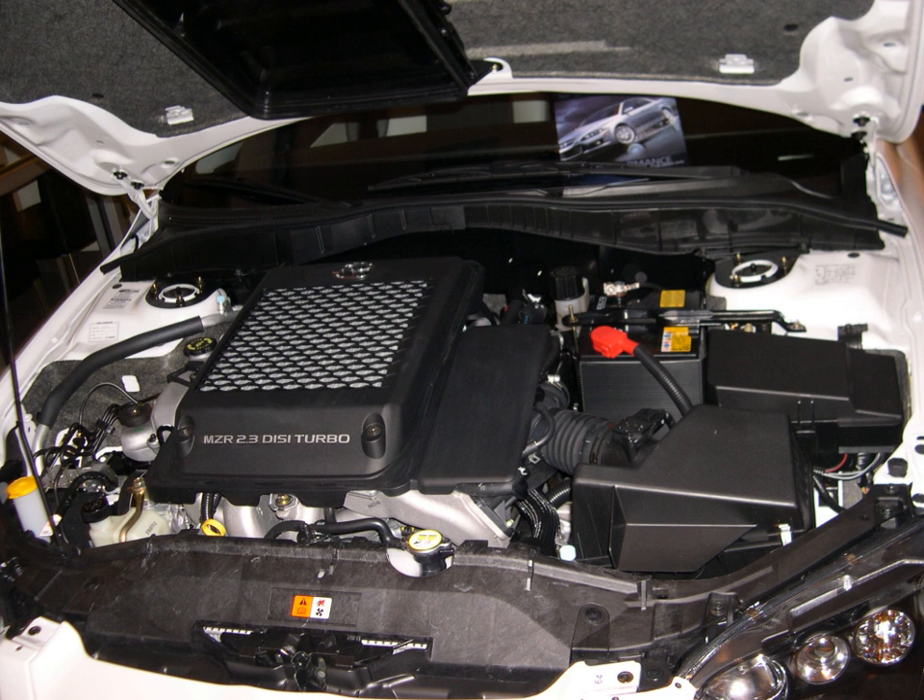The MZR generation includes gasoline and diesel-powered engines ranging in displacements from 1.3L to 2.5L. All gasoline-powered MZR engines feature an all-aluminum block construction with iron cylinder liners. The diesel MZR-CD engines use a cast-iron block virtually identical to the Mazda F engine and an aluminum cylinder head.